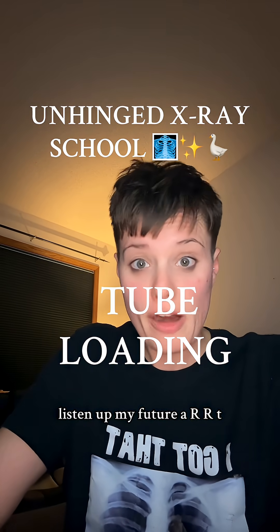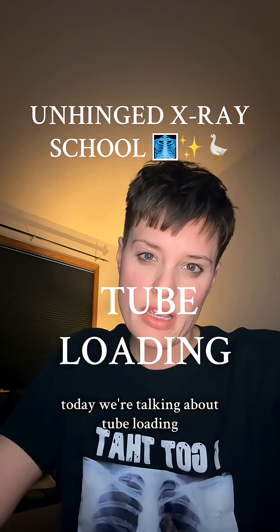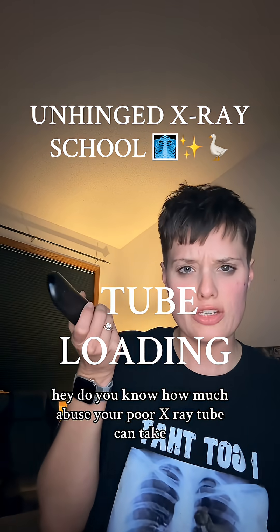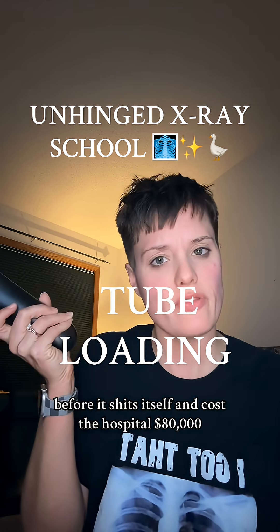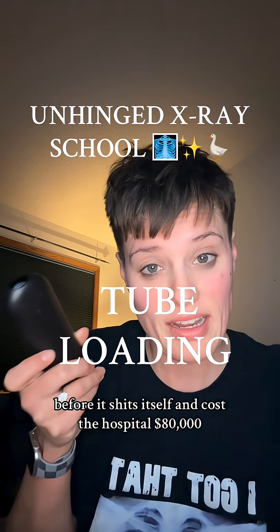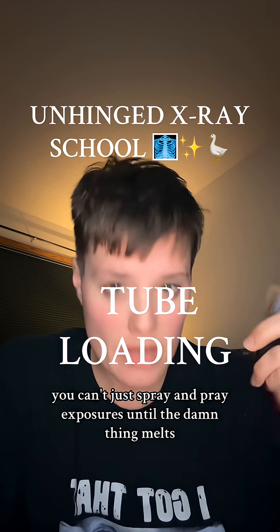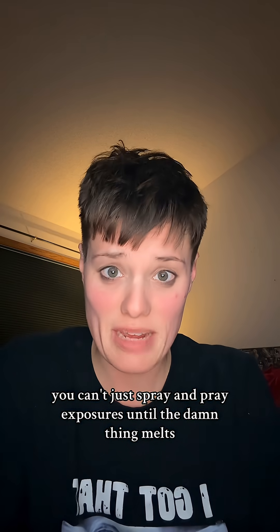Listen up, my future ARRT registry victim. Today we're talking about tube loading. That's right, the one subject where the ARRT asks, do you know how much abuse your poor x-ray tube can take before it costs the hospital $80,000? Spoiler alert: it's less than you'd think. This isn't Call of Duty — you can't just spray and pray exposures until the damn thing melts.